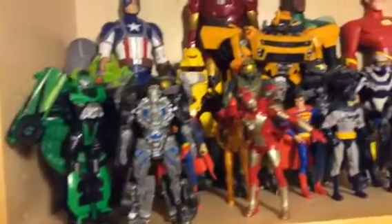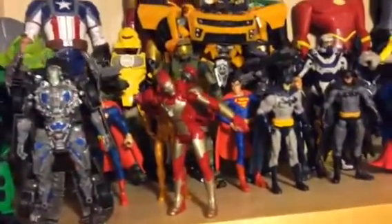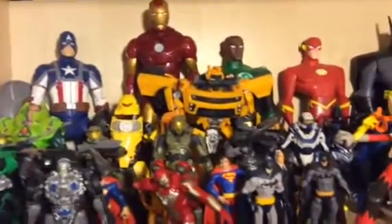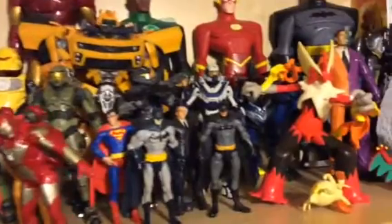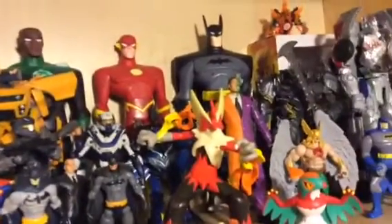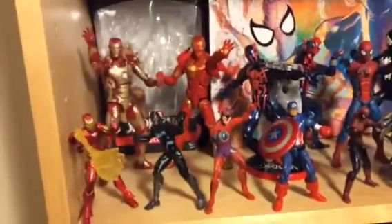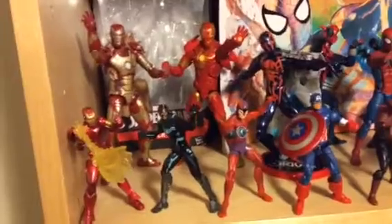Transformers, Justice League, Halo, Hero Factory — there's others too. DC, Pokemon, Transformers — these ones are okay. Now Marvel Legends, my favorite. Here is the Iron Man.